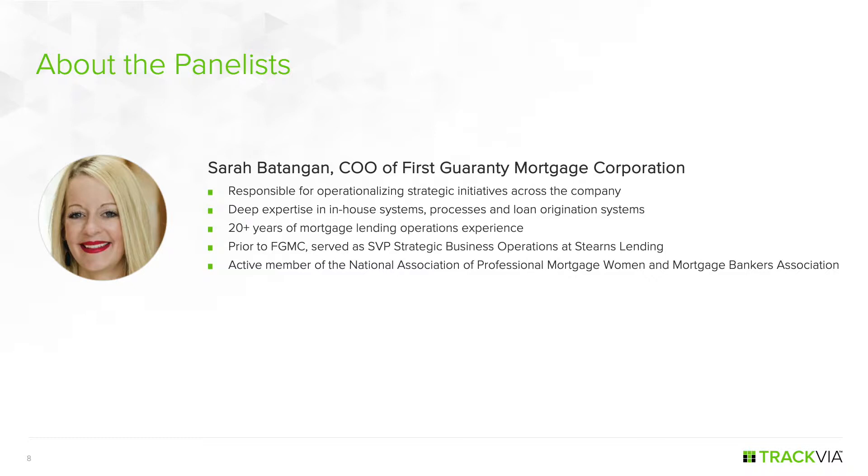Today I'm joined by Sarah Batangan from First Guarantee Mortgage Corporation. Sarah is currently serving as the Chief Operating Officer for First Guarantee — which also owns the Good Mortgage brand — and is responsible for operations, credit risk, marketing, and special projects. Her largest responsibility is ensuring the organization operates to its fullest potential, including partnering with the CIO on technology. She has deep expertise in health systems and a niche for identifying process optimization opportunities.